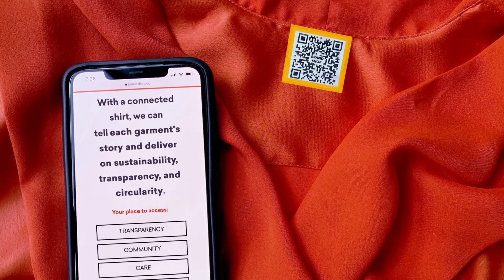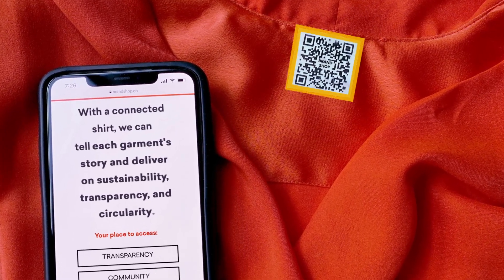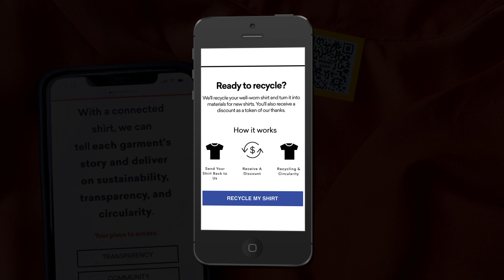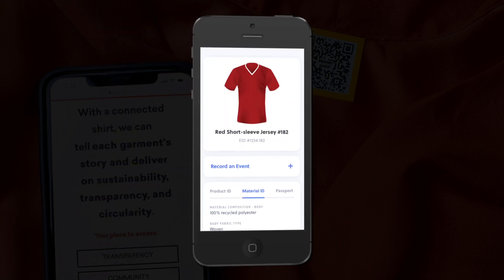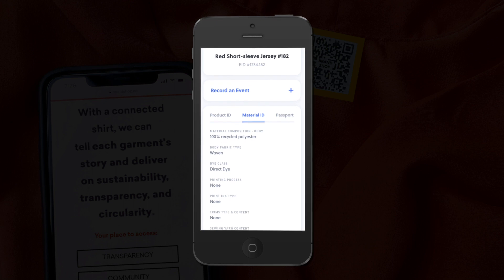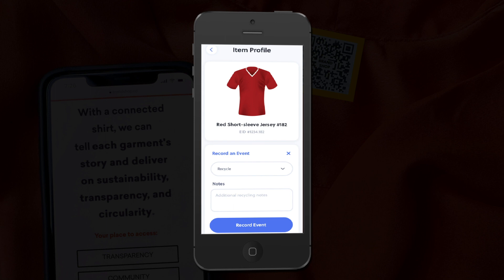After a few years, Ravi wants to recycle the jersey and scans the jersey's digital ID. He discovers Brandshop provides recycling drop-off facilities in the store closest to him, and drops off the jersey for recycling. The recycler can scan the digital ID to access material content information essential to sorting and regeneration. The recycler can also record on the item's digital passport that the product has been recycled, giving Brandshop visibility into the circularity of the product. Brandshop can pass this news on to Ravi.